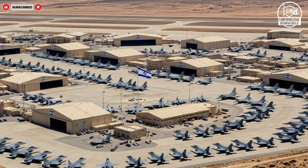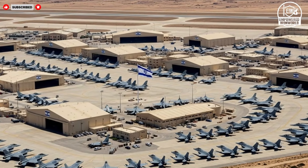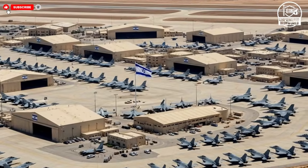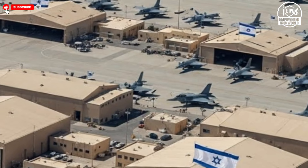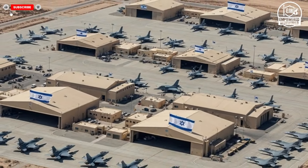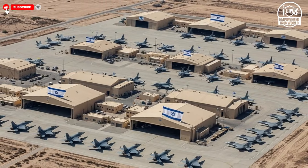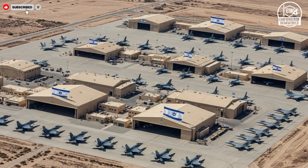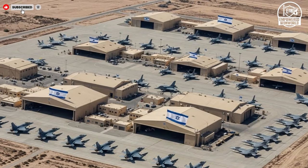The exterior of the hangar is intentionally understated, built more like a fortified industrial structure than a showcase facility. Thick reinforced walls, limited windows, and carefully positioned entry points help protect sensitive work from both physical and electronic observation. The hangar's design prioritizes security and functionality over appearance, ensuring that development can continue uninterrupted.